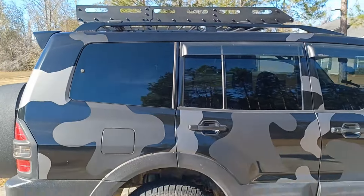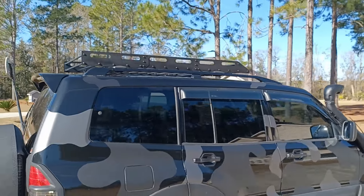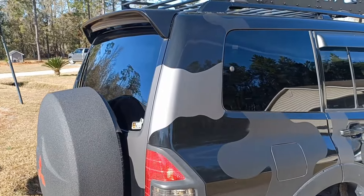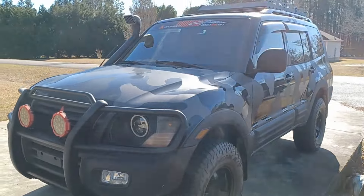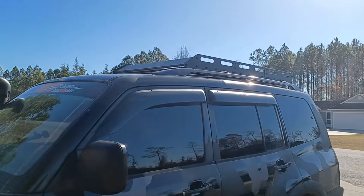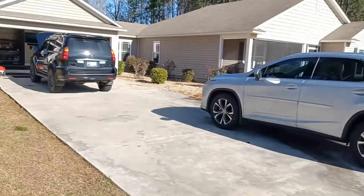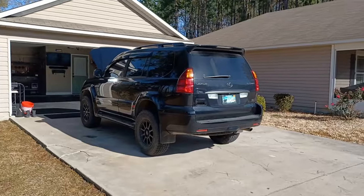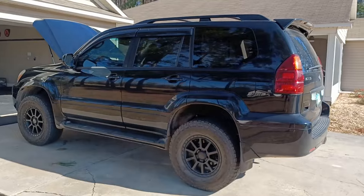It looks clean. I showed it to the new owner and they loved it. Looks great. Well, the new owner is my wife, because we got this new guy now — more projects, more things to do, more videos to make.